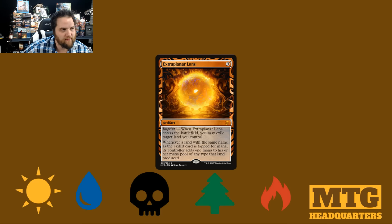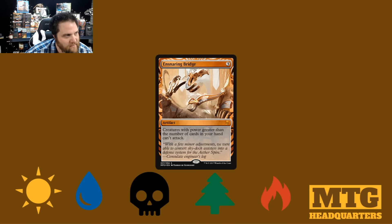Extraplanar Lens — this kind of reminds me of the eye in Lord of the Rings, but we won't go that far. I'm sure that was unintentional. Ensnaring Bridge. Now, this card definitely could use a reprint, and I thought they did an absolute great job of it. It actually looks like an ensnaring bridge — like it's going to whoosh and get you. I really appreciate when the art kind of speaks to what it actually is. As a pleb in the art world, I can't really look extra deep sometimes.